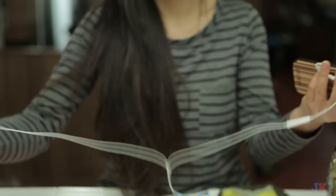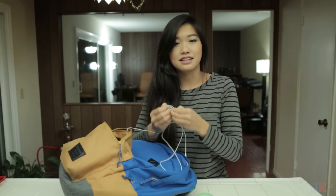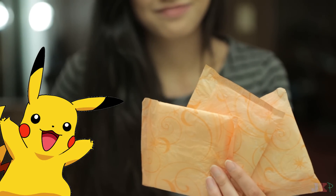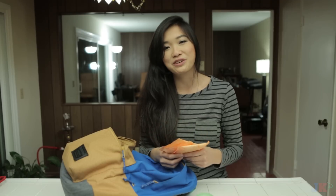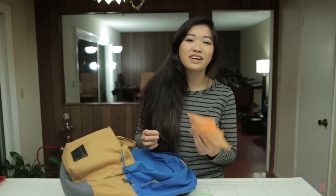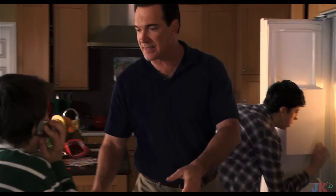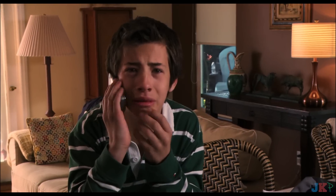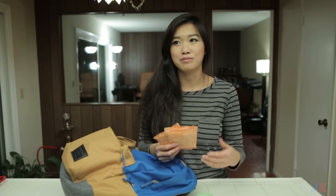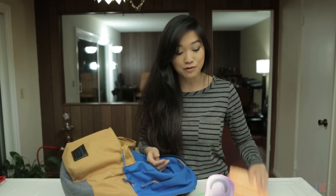Next is headphones. That's pretty tangled. Next I have pads. These are for when I get my period. I just carry them in here because sometimes I'm early, sometimes I'm late. And usually when I get my period is when I'm elsewhere and not at home. So these are really helpful for me when I have them in my backpack.